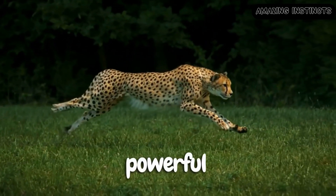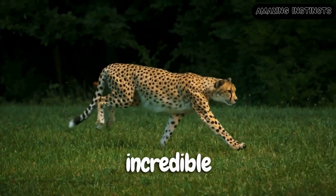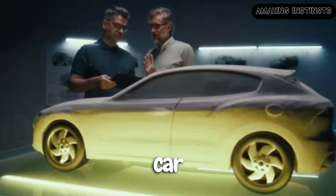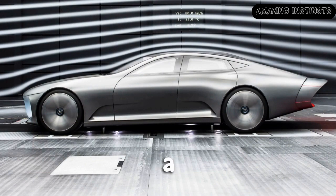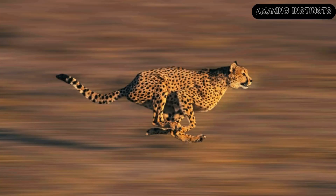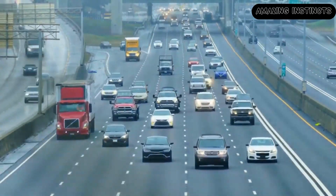Just like the cheetah relies on its powerful muscles, aerodynamic form, and flexible spine to achieve incredible speeds, engineers started incorporating these features into car designs. Aerodynamics became a key focus, drawing from the sleek and streamlined body of the cheetah. By reducing air resistance, cars could move more swiftly, just like the swift feline.